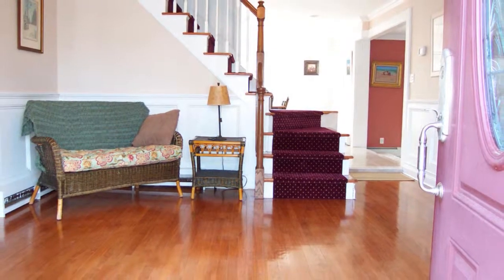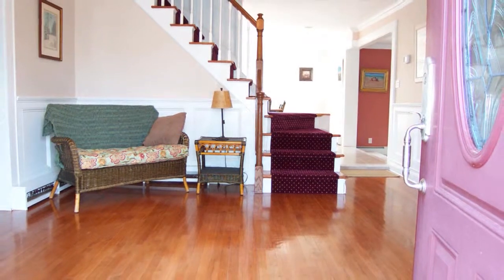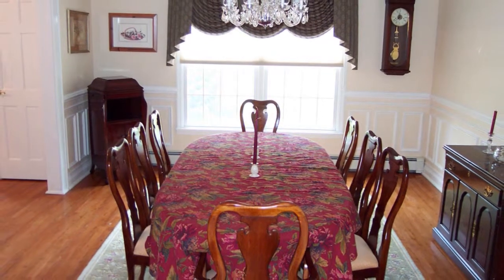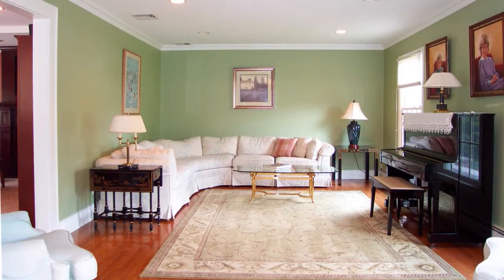Enter the large, inviting foyer to find gleaming wood floors and dual coat closets. Off to your left is the formal dining room, replete with wainscoting, large enough for when family or friends arrive for those special meals. Off to the right of the foyer is your formal living room, complete with hi-hats and ornate moldings.